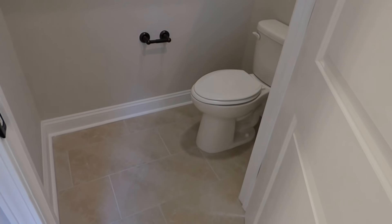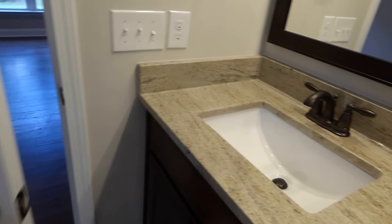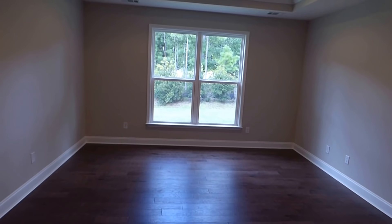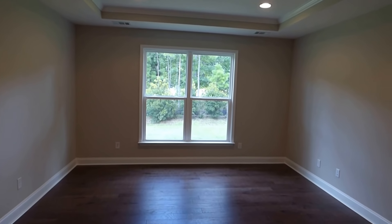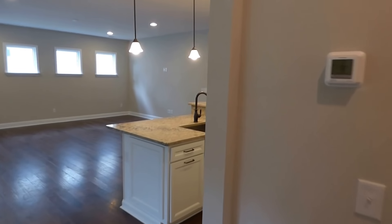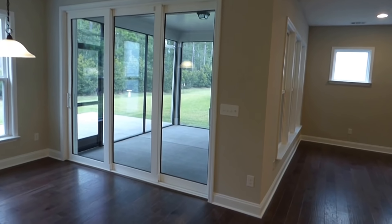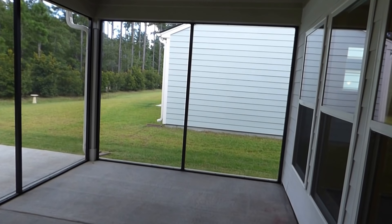This is the Summerwood model. I want to make sure I give the address because this house is for sale today. It's 552 Village Green Lane — 552 Village Green Lane. All kinds of extras in this house for sale today. I'd be very happy to call and show it to you if you're ready to go, or I'd invite you to call and let's get acquainted and talk about the things that are important to you.